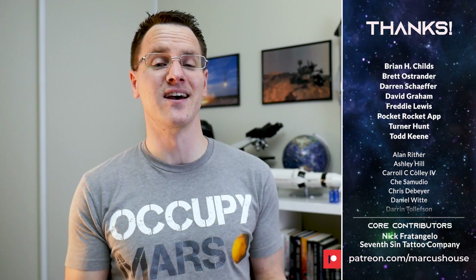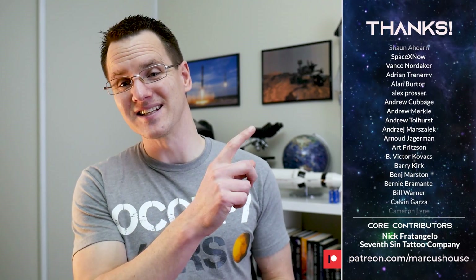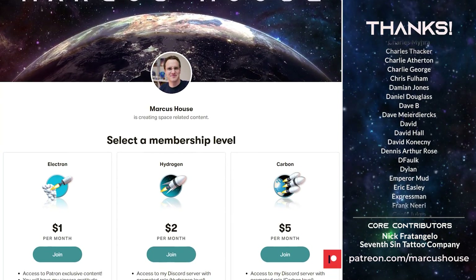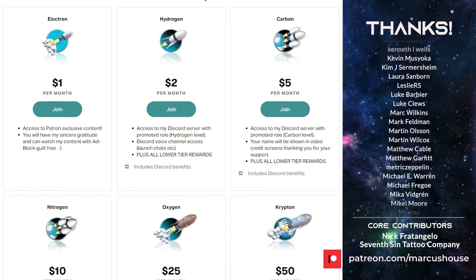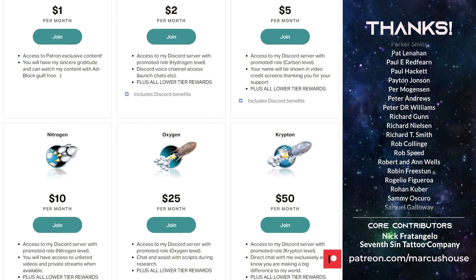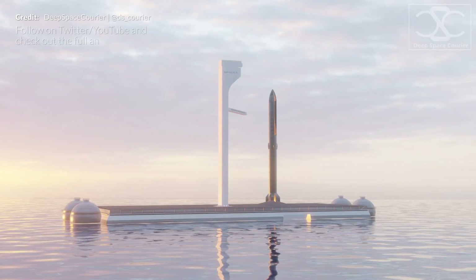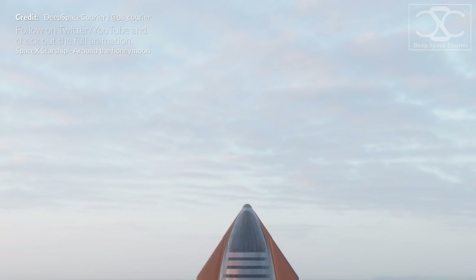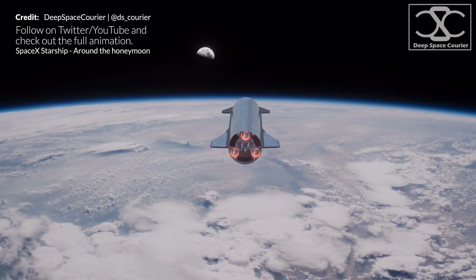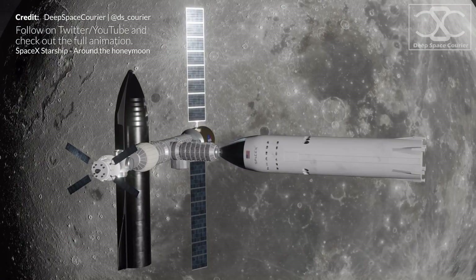Big thanks to the wonderful patrons listed here — there's no way we could continue creating content at this frequency and length without you. If you'd like to join, head to Patreon.com/MarcusHouse for earlier video access and Discord interaction with your name listed here. Simply subscribing, liking, sharing, and commenting makes a massive difference. Sharing this information with family and friends helps create a fundamental shift in perspective as we get closer to once again exploring the Moon and soon Mars with boots on the ground.